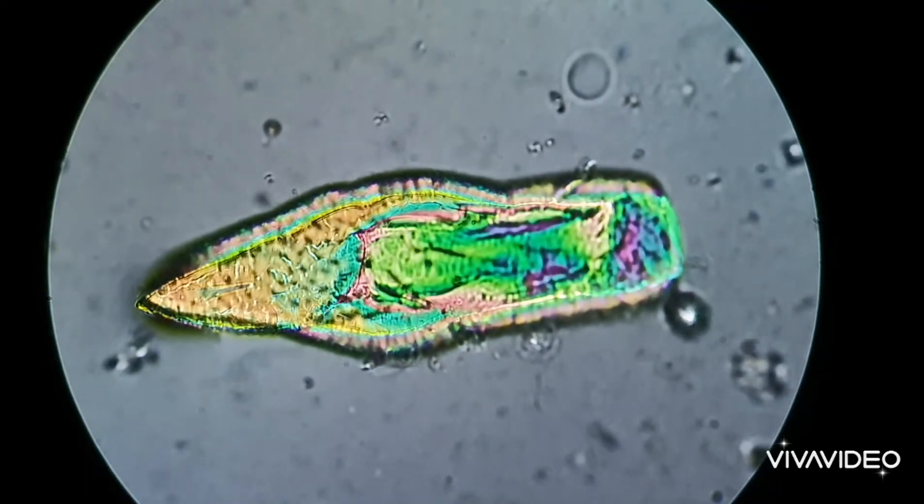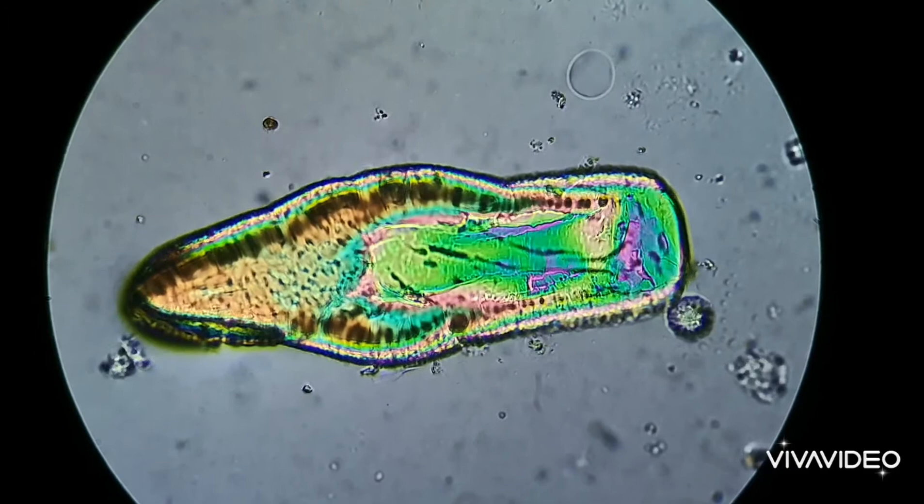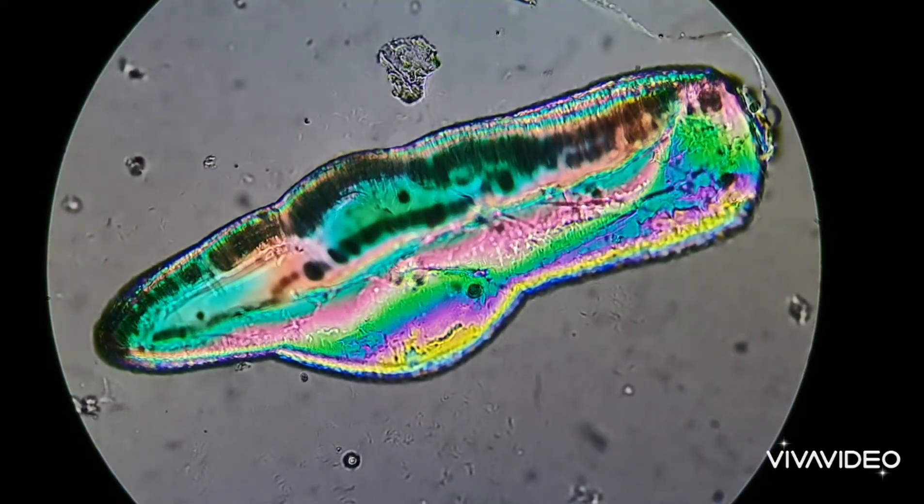Now, I am using a pretty high powered microscope. But the team at www.microscopes.com.au have a fantastic range. I will show you this at the end of the video.